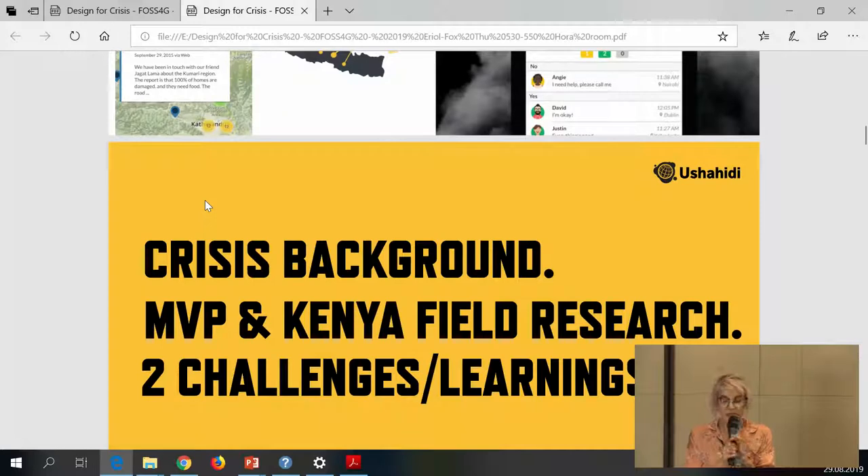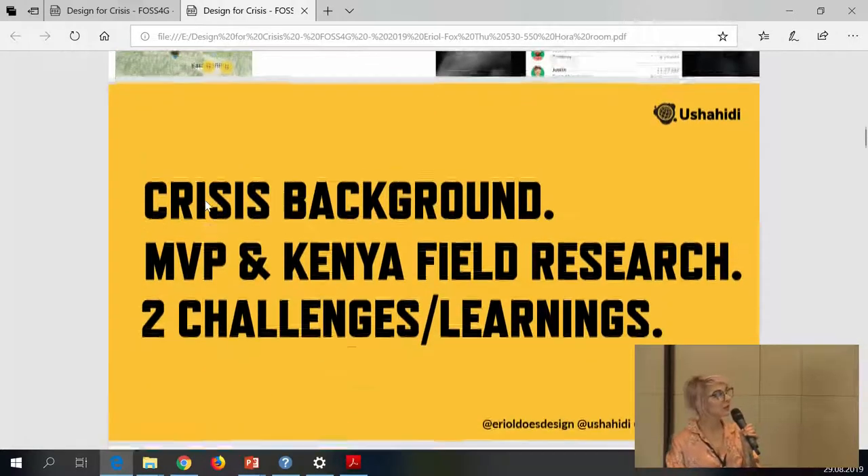I'm going to talk about a new tool Ushahidi has been working on. I'll cover some crisis background — familiar to those in emergency services or international disaster relief — then the minimum viable products we created, field research conducted mostly in Kenya, and two key challenges and learnings. There were many more, and I have about a 30-page PDF if you're interested in all the discoveries, but I'll focus on two challenges and two learnings in the time I have.